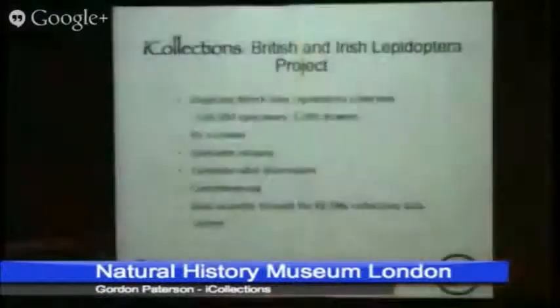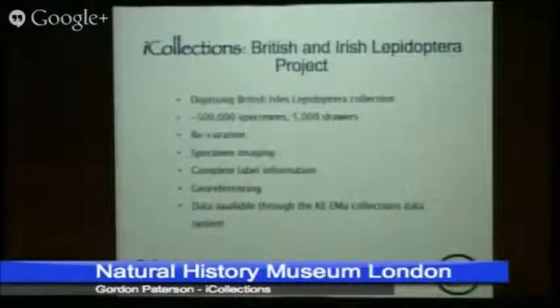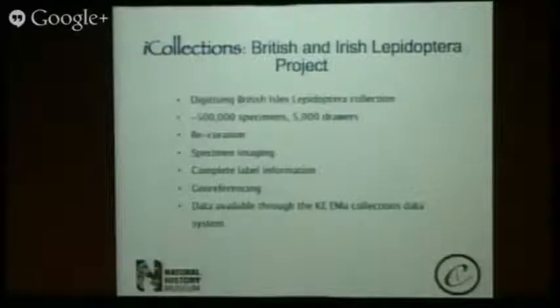The project itself is to look at and digitise all the British and Irish Lepidoptera. This is a collection of about half a million specimens, 5,000 drawers. We're going to image every specimen, take the data that's on the labels, database it, put that data into our key database and make it available.